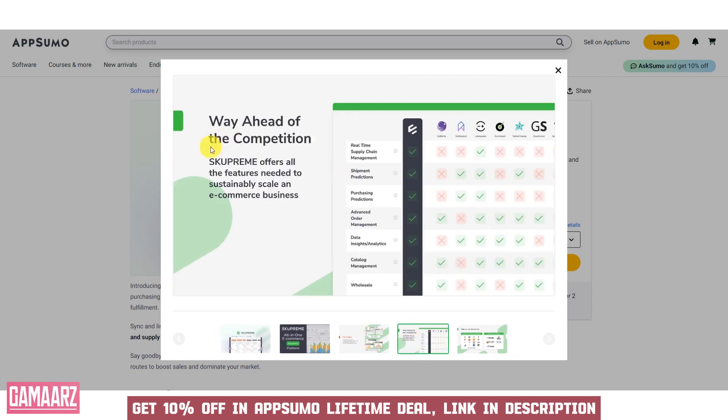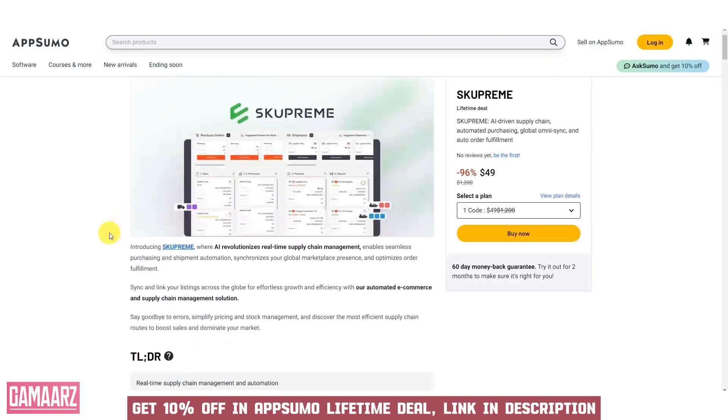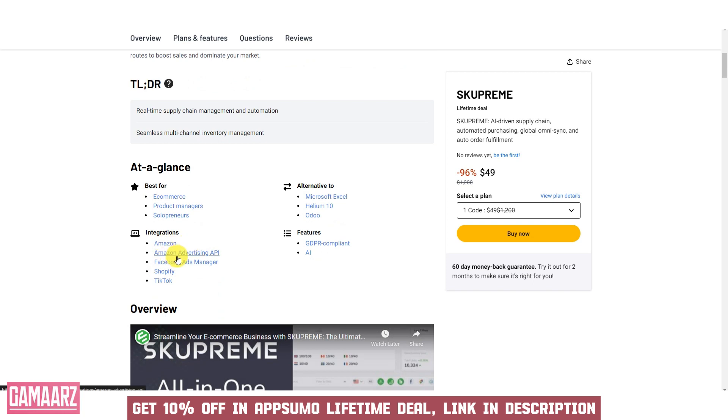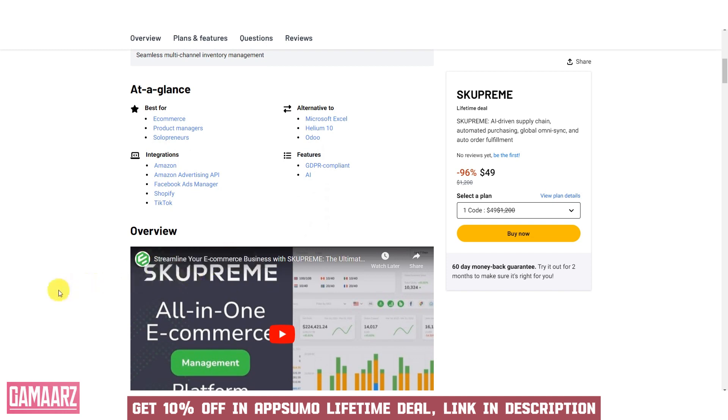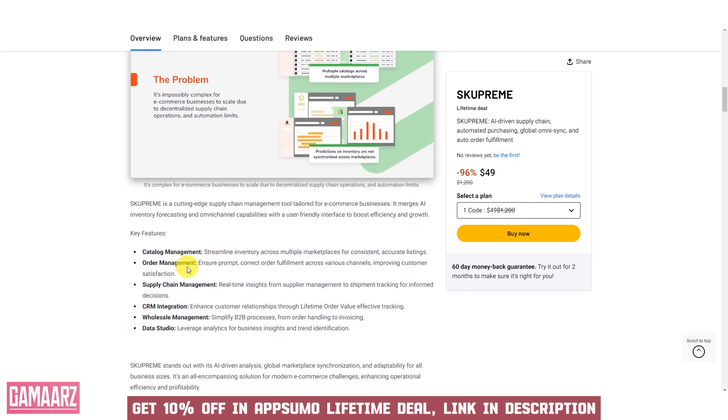Skupreme boasts an intuitive and user-friendly interface designed to simplify e-commerce inventory management. The dashboard is organized and easy to navigate, offering quick access to essential inventory and order management features. The platform's user-friendly design ensures that users, even those with limited technical expertise, can efficiently manage their inventory, process orders, and gain valuable insights into their e-commerce operations. Skupreme enhances productivity by streamlining inventory-related tasks, making it accessible to users of varying skill levels.